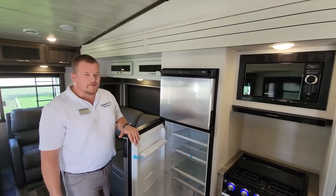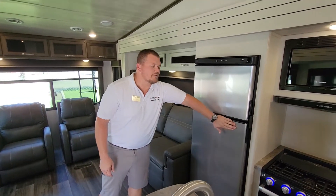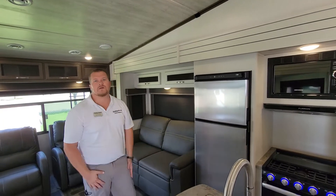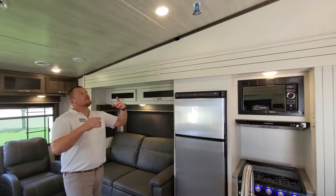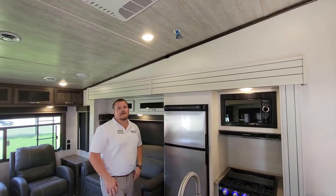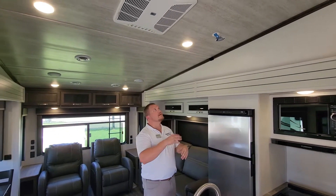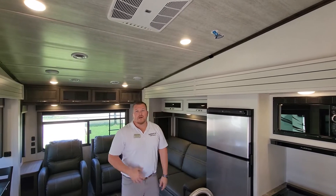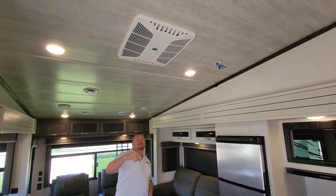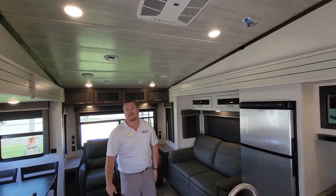Step on back to the 10 cubic foot 12 volt refrigerator. It's got plenty of room in there for all the family snacks, drinks, anything you want to take with you. Then looking up on the roof, the first thing we see is going to be the Winegard Air 360 Plus antenna — it's already installed, so if you guys want to do internet or cable TV, super easy installation. Another thing you'll notice is going to be the AC. That's the second AC on this unit — it's a 15k unit, fully ducted in.